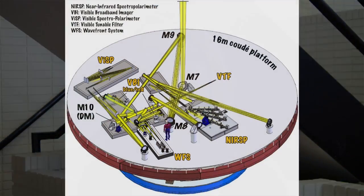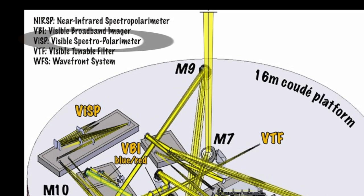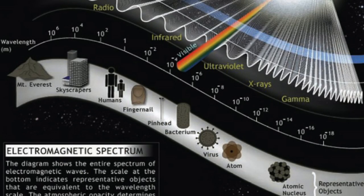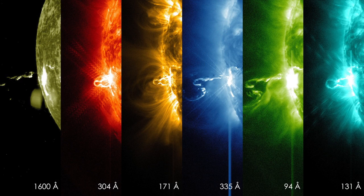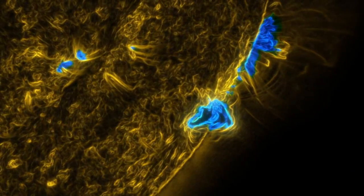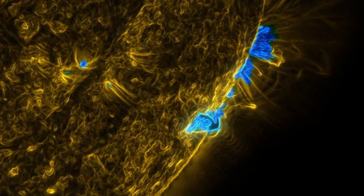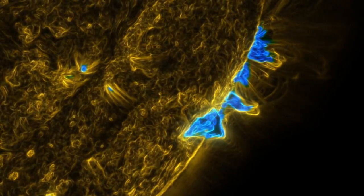NCAR's High Altitude Observatory is creating an instrument for DKIST called the VISP, or Visual Spectra Polarimeter. It's going to look at the spectra of the sun, which is the different wavelengths. This spectra gives us incredibly detailed information about the sun's magnetic field, and VISP will be able to simultaneously measure those fields at three different heights simultaneously.